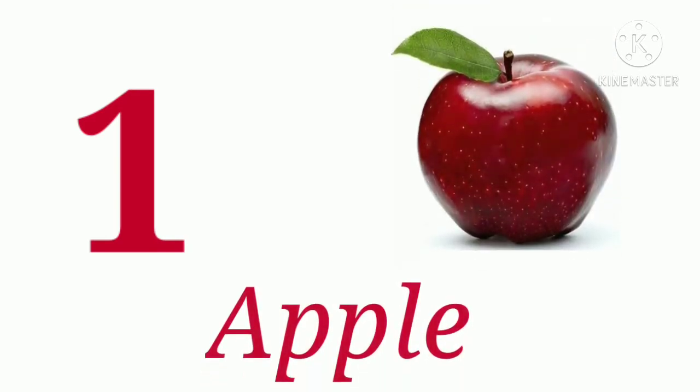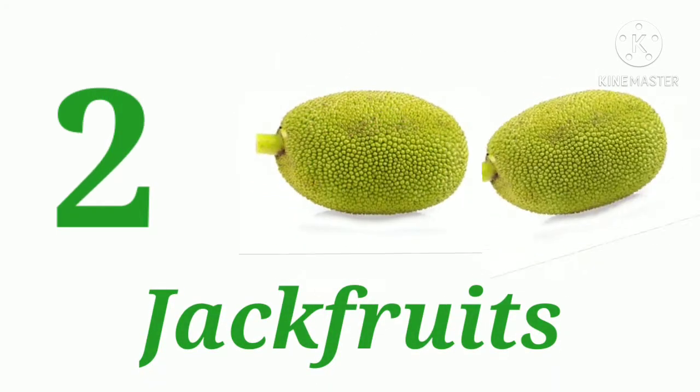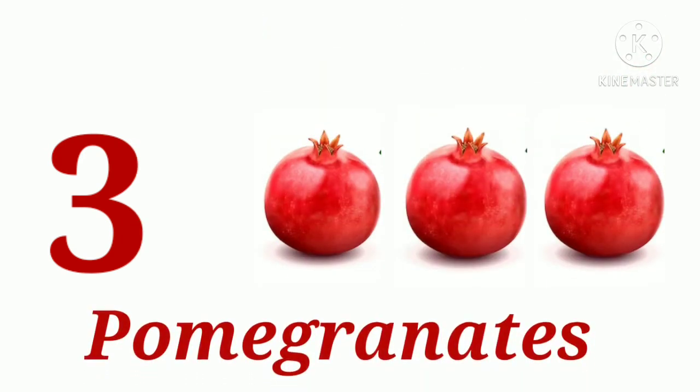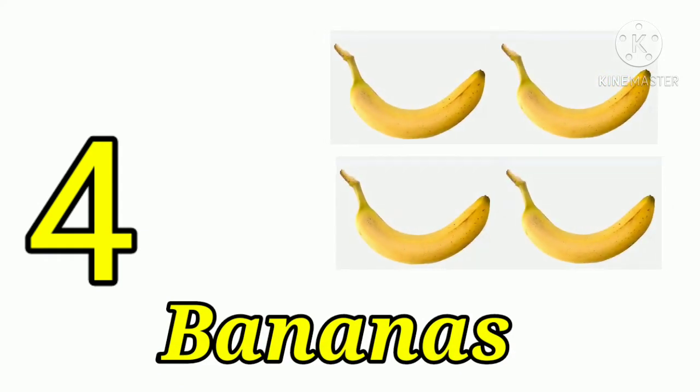One apple. One, two — two jackfruits. One, two, three — three pomegranates. One, two, three, four — four bananas.